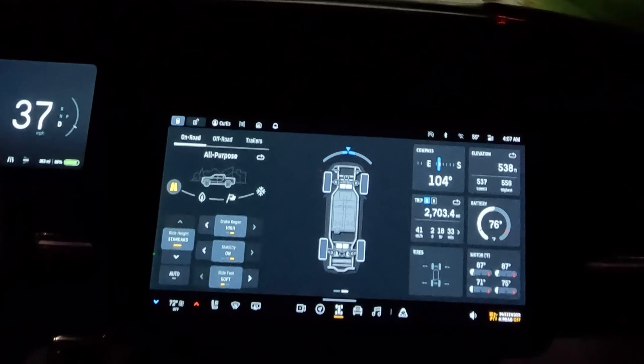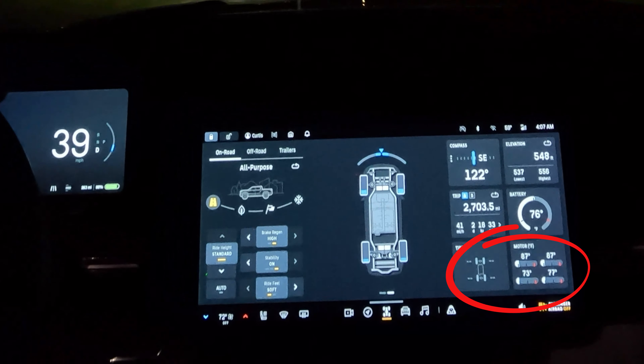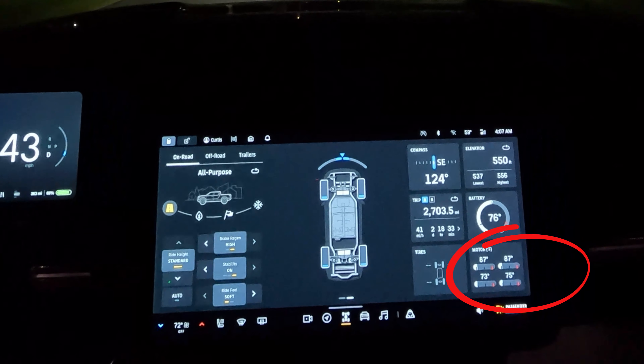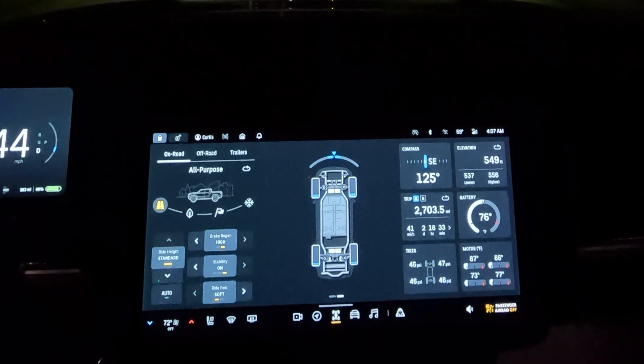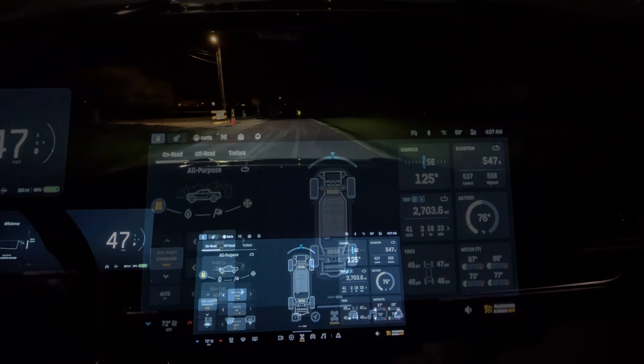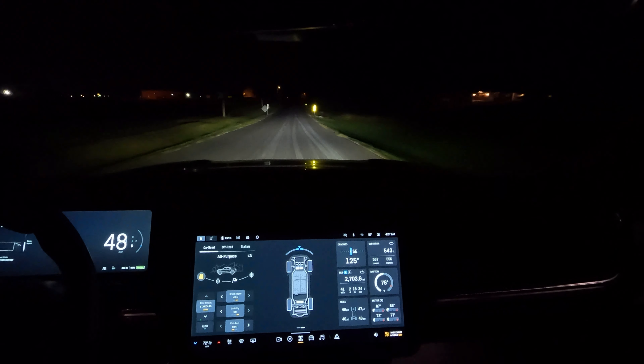Right now it says my battery temperature is at 76. My motor temperatures — the front motor is around 73 and the rear motors are a lot cooler. Probably because they're doing a lot less work. Interesting to see that. I wonder if that changes with drive modes.